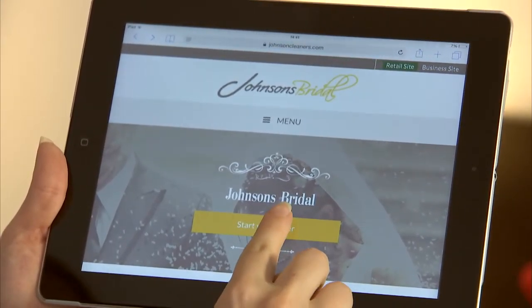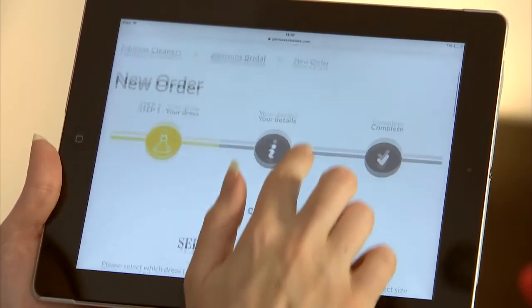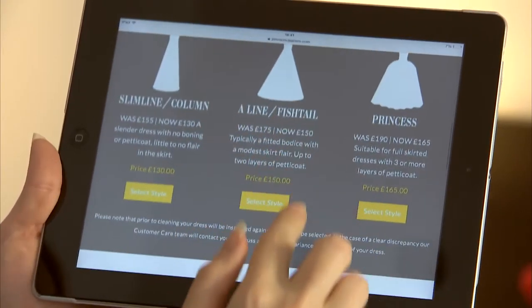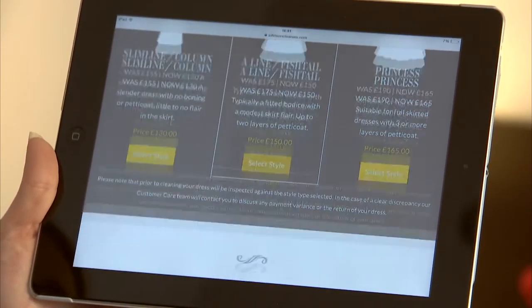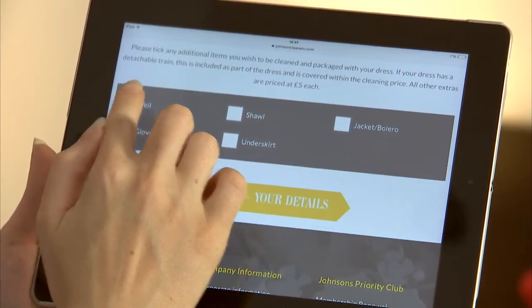It was so convenient. All I had to do was go online to johnsonsbridal.com, select your dress style, describe a couple of the stains and book a date for collection that's convenient for you. It was so easy and for an extra £5 you can get any other items cleaned and packaged with your dress. So I added my veil to the order. The traditional train was already included in the price which was a really good bonus.